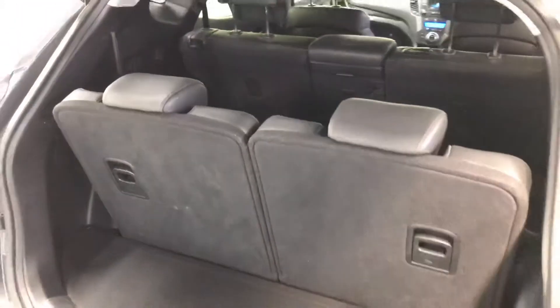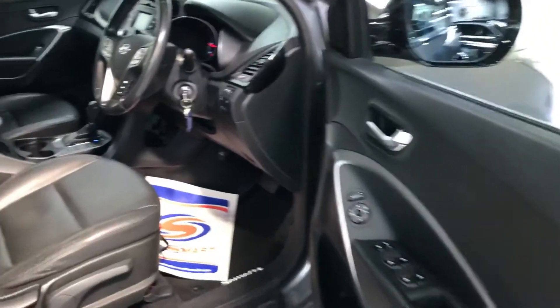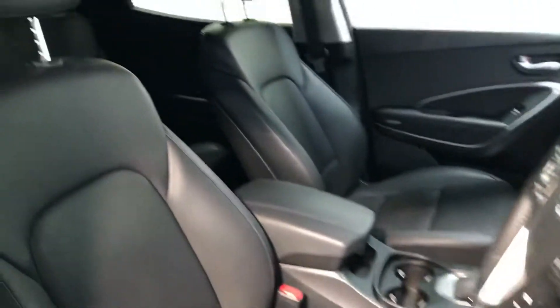The two rear seats fold up to make this a seven-seater, with plenty of leg room in the back for adults. You also get two isofix points for child seats, and a very stylish leather interior.